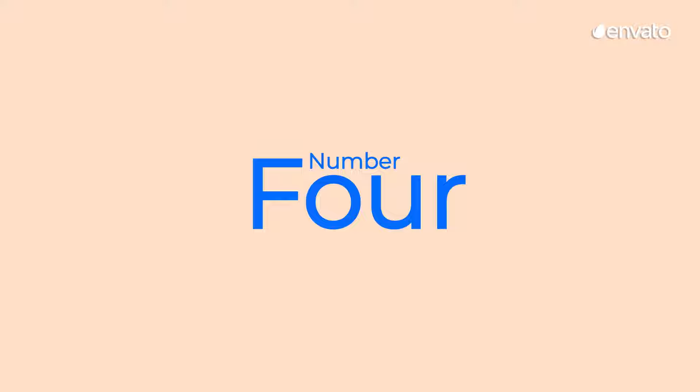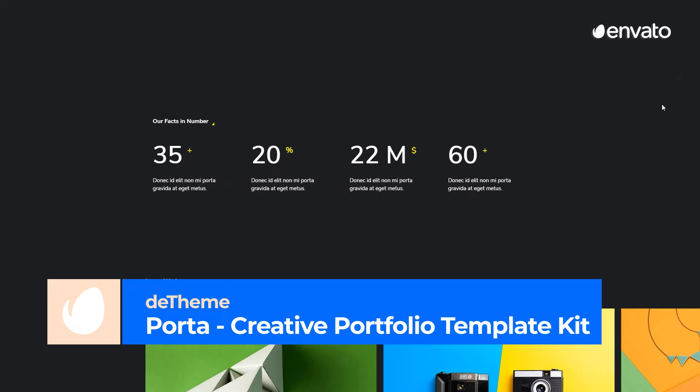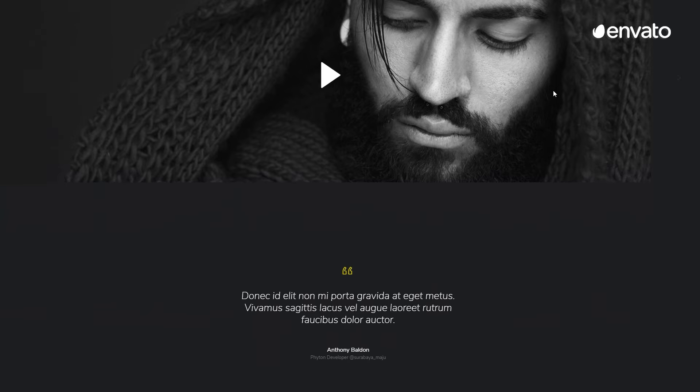Number 4 – Porta – Creative Portfolio Template Kit by Detheme. Porta is a modern portfolio website template for modern creatives. It is pixel-perfect designed and flawlessly suited to various sized screens.